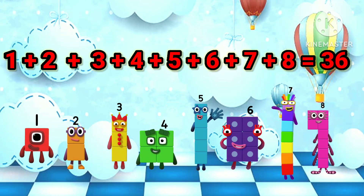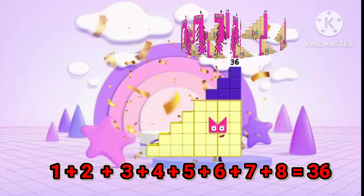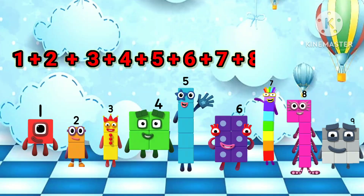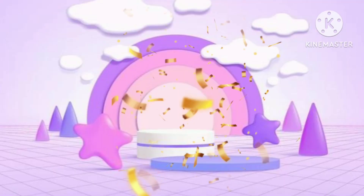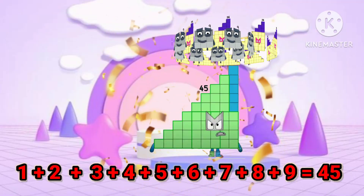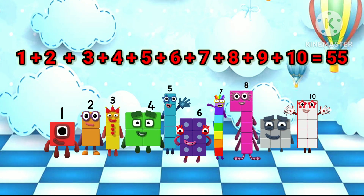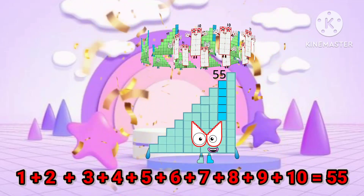1 plus 2 plus 3 plus 4 plus 5 plus 6 plus 7 plus 8 equals 36. 1 plus 2 plus 3 plus 4 plus 5 plus 6 plus 7 plus 8 plus 9 equals 45. 1 plus 2 plus 3 plus 4 plus 5 plus 6 plus 7 plus 8 plus 9 plus 10 equals 55.